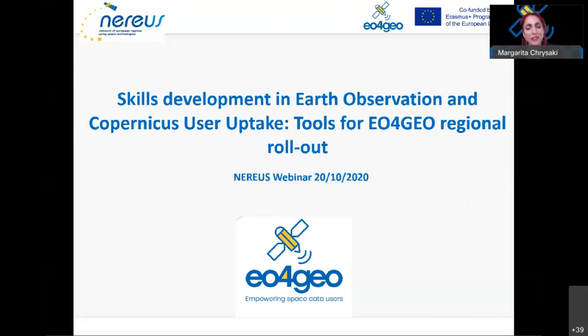Welcome to all speakers and participants. This webinar will focus on how NEREUS members, in particular regional administrations and universities, can derive benefits for their organization and policies from the EU4GEO initiative and its online tools and training material. For those who are not aware of the project and why NEREUS is a partner to this initiative, I will give a very brief introduction.